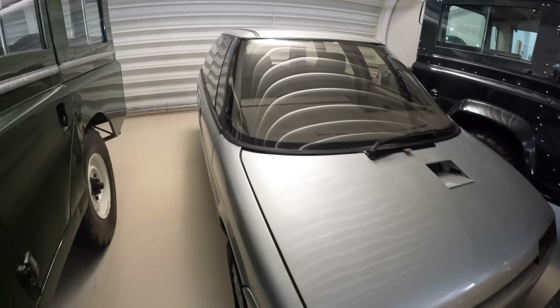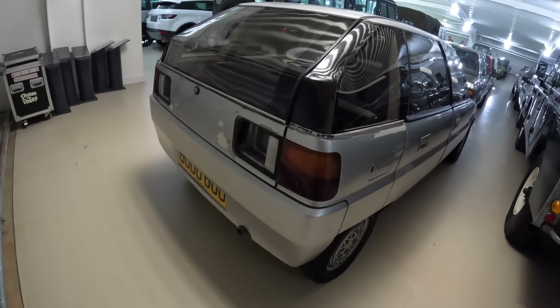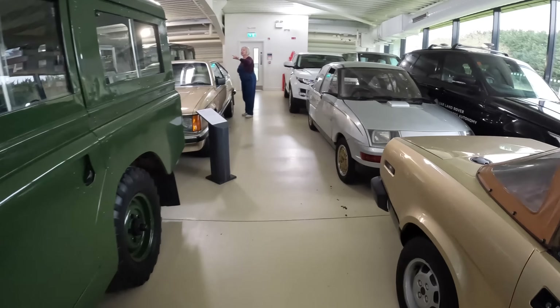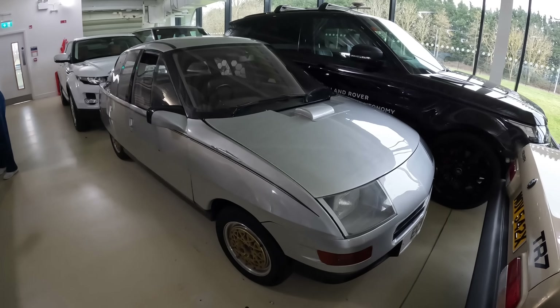There's something that might be the last ever Triumph — very curious, very 1980s futurism, with no badges. I don't know if it was never completed or damaged later. There may be an Austin metro replacement they were playing with ideas for. Another futuristic-looking thing here.